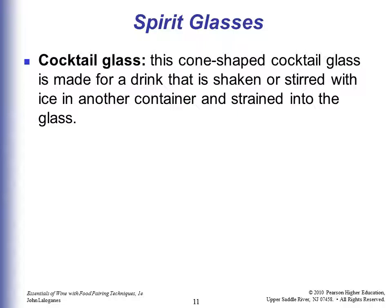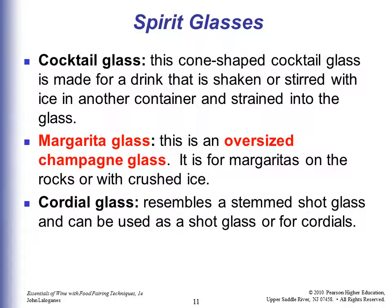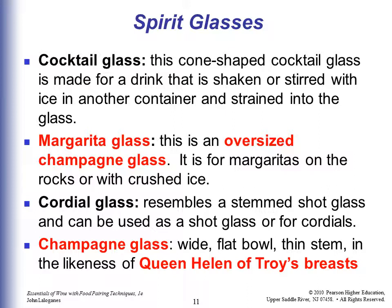The glassware: a cocktail glass is a cone-shaped glass made for a drink that is shaken or stirred with ice in another container, then strained into the glass. A margarita glass is an oversized champagne glass for margaritas on the rocks or with crushed ice. A cordial glass resembles a stemmed shot glass and can be used as a shot glass or for cordials. A champagne glass is a wide flat bowl with a thin stem — shaped, it is said, after Queen Helen of Troy's breasts.